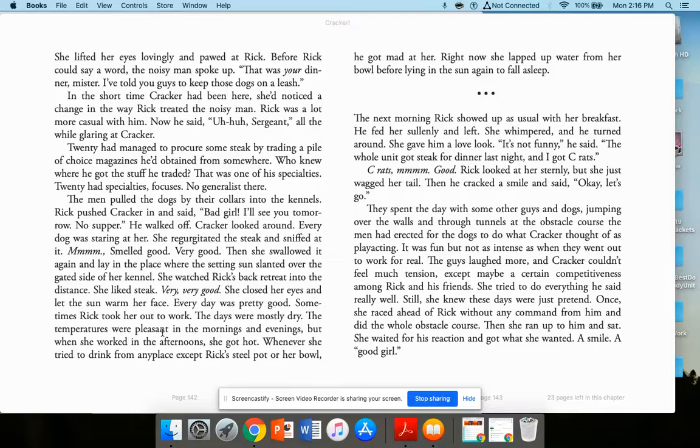Sometimes Rick took her out to work. The days were mostly dry, temperatures pleasant in the mornings and evenings, but hot in the afternoons. Whenever she tried to drink from anywhere except Rick's steel pot or her bowl, he got mad at her. The next morning, Rick showed up with her breakfast. He fed her sullenly and left. She whimpered; he turned around. 'It's not funny,' he said. 'The whole unit got steak for dinner last night. And I got sea rats.'